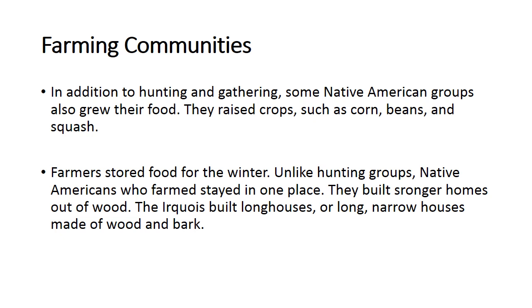In addition to hunting and gathering, some Native American groups also grew their own food. They raised crops such as corn, beans, and squash, and they had very developed agriculture. Farmers stored food for the winter. Unlike hunting groups, Native Americans who farmed stayed in one place. They built stronger homes out of wood — the Iroquois built long houses, or longhouses, made of wood and bark. This is another kind of Native American community.